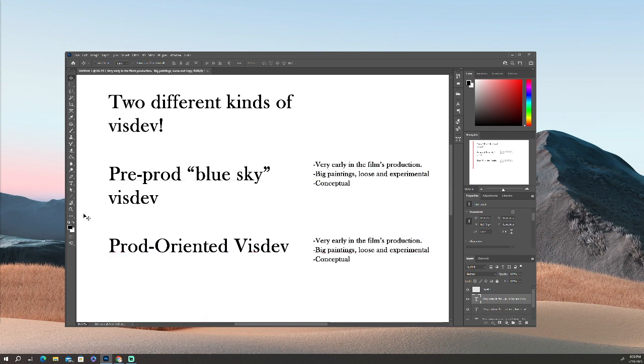Production-oriented VizDev is about assets. The pre-prod Blue Sky VizDev has already been completed — you have all these loose conceptual things — but this is the part where the script is getting hammered down, the character designs are getting hammered down, you're getting into conclusive areas. Now's the time where you've got to create things for other parts of the pipeline to use — specifically the 3D modelers and texture artists making the environments, characters, props, everything. This is the part where you really become part of the pipeline. You're really creating stuff for other people to put to work, making assets and conveying information.